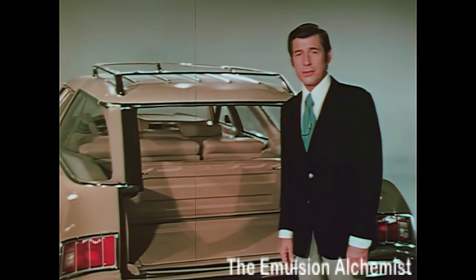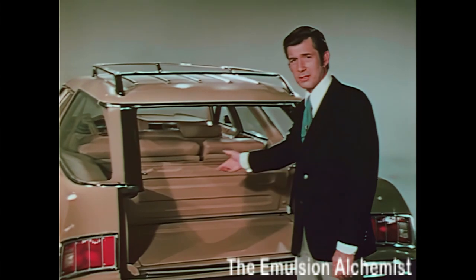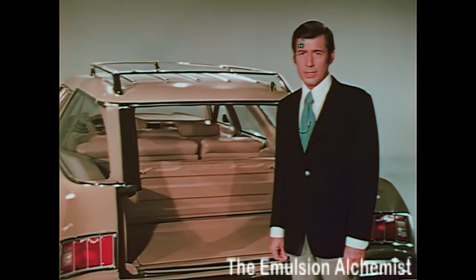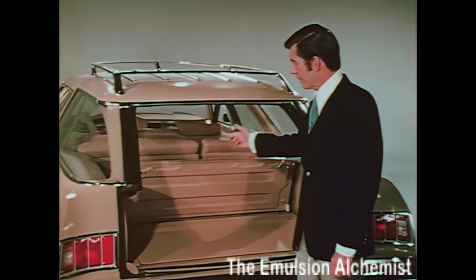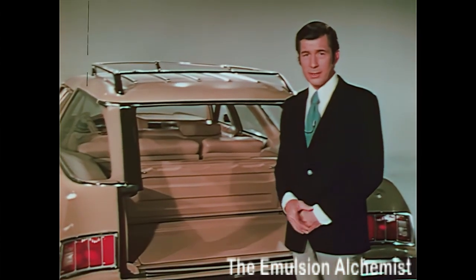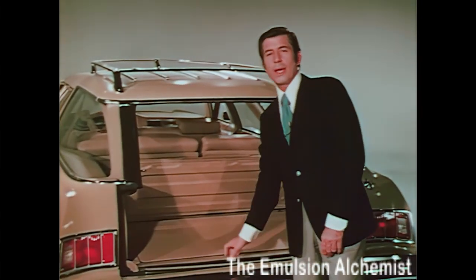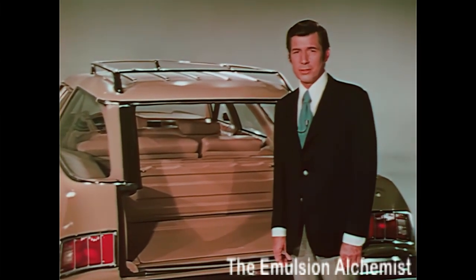Even with the forward-facing third seat in use, there's still room for a cross-country trip's worth of suitcases. If your prospect needs more luggage space, a luggage rack is also available. GM research conducted among full-size wagon owners confirms that almost 60% prefer this forward-facing third seat arrangement. And don't forget to show your prospect this concealed compartment underneath the load floor.